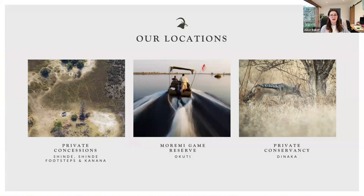Shindi and Shindi Footsteps are on the same concession — Shindi is about a 10-minute drive from the airstrip, while Shindi Footsteps is about an hour and a half's drive. Kanana Camp is also in a private concession. Maremi Akuti is in the Maremi Game Reserve, where activities are a little more restrictive — boating and game drives — but it's been a protected area for about 50 years with an incredible density of wildlife. Danaka is in a private conservancy, which means the land is owned wholly by Curran Downey. That conservancy has grown since they took it on in 2017 and has added about 20 hectares more land.